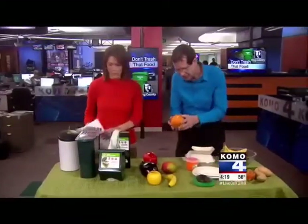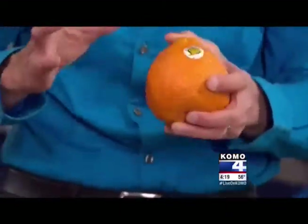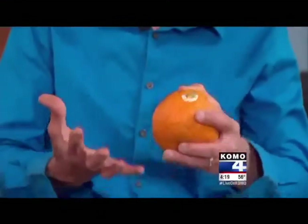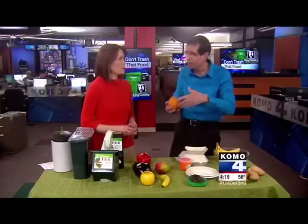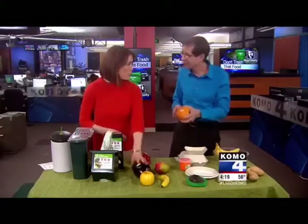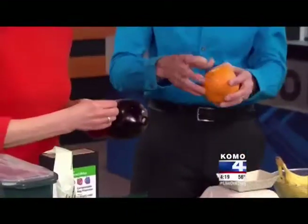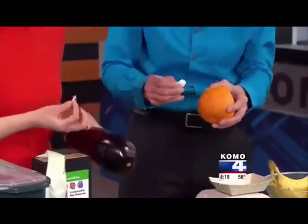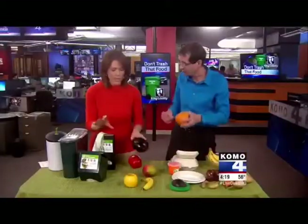One thing to remember: stickers on produce do end up in the compost stream, and the compost that comes from food waste and yard waste is a product that needs to be marketed and sold — so you don't want little bits of plastic in it. You really need to get the stickers off before you throw the remnants in. One fun tip is you can do them all when you get home from the grocery store — just go ahead and get all of them off.